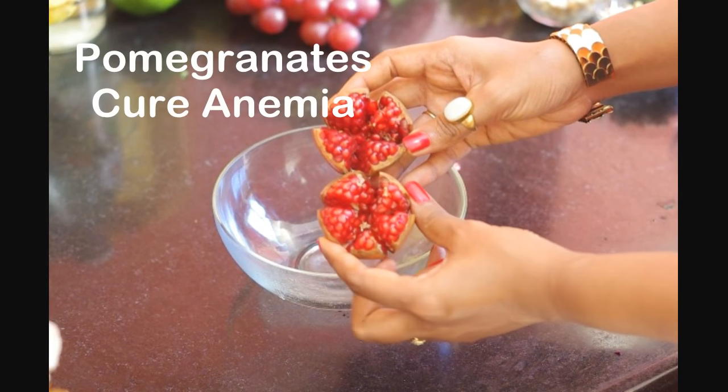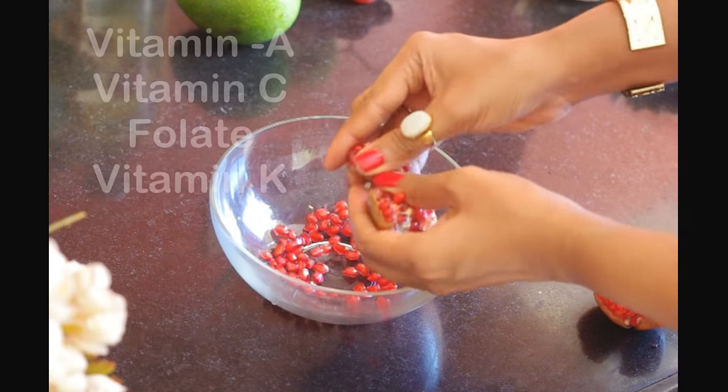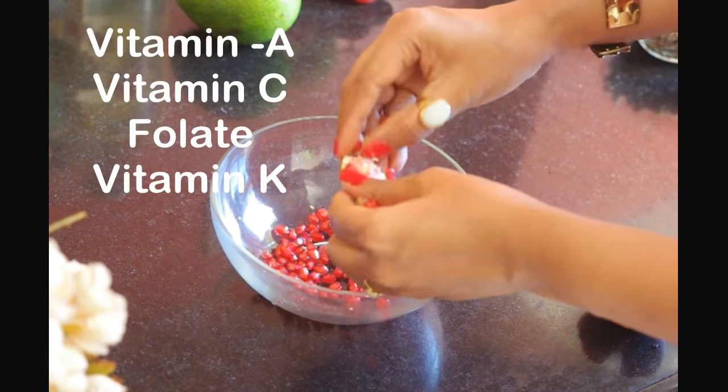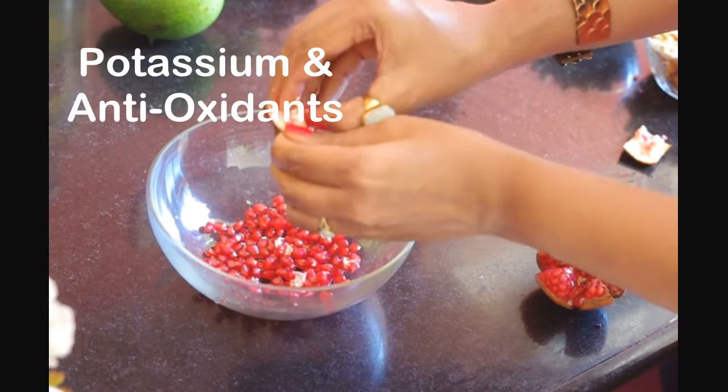Pomegranates are among the healthiest foods in the world. They cure anemia and supply the body with vitamin A, vitamin C, folate, vitamin K, potassium and much more.